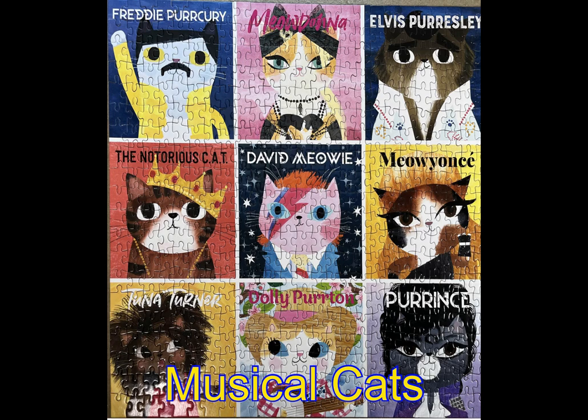Here's a fun one sent to me by my friend Hope. It's called Music Cats — a 500-piece square jigsaw puzzle by Mud Puppy. This one is fun: each of the nine individual images is reminiscent of somebody in the pop music world, such as Freddy Perkery for Freddie Mercury, Tuna Turner for Tina Turner, Polly Parton for Dolly Parton, and Prince for Prince. I loved this puzzle — it was a breeze that only took a couple of hours to put together.